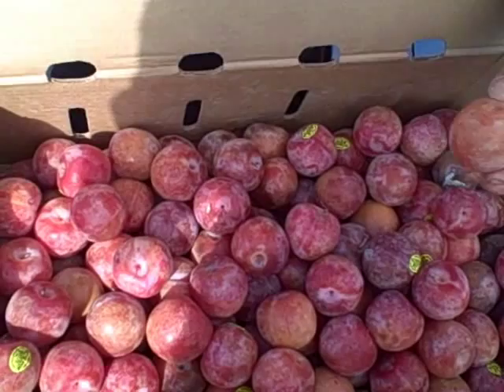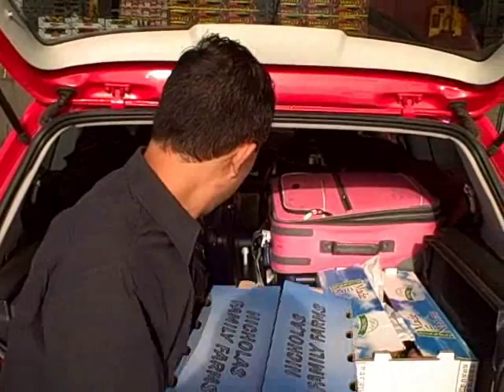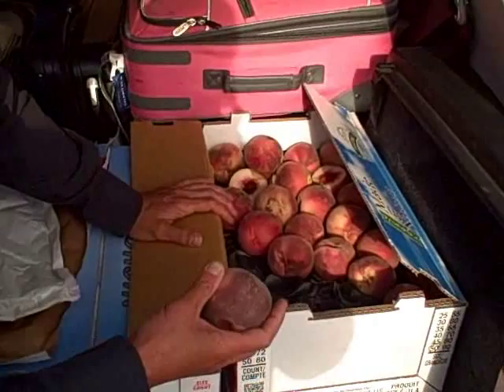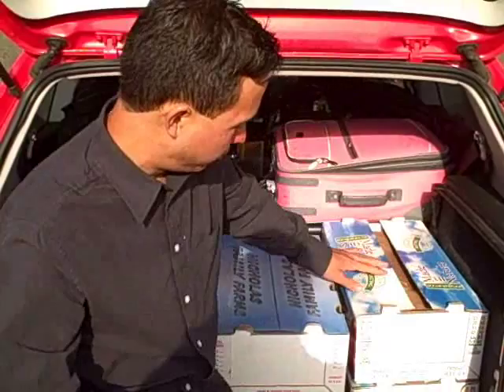Another great deal today: organic white peaches — a case of 50 count for 10 bucks. Can't beat that with a stick. Got some yellow peaches down below too. Over here we got the canary melons — 35 pounds for 20 bucks — definitely another great deal.